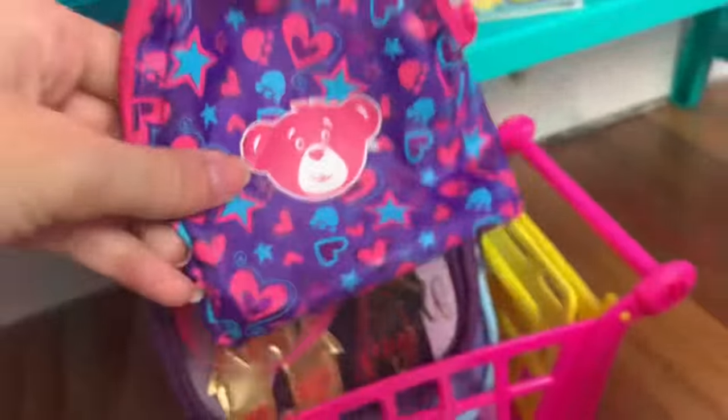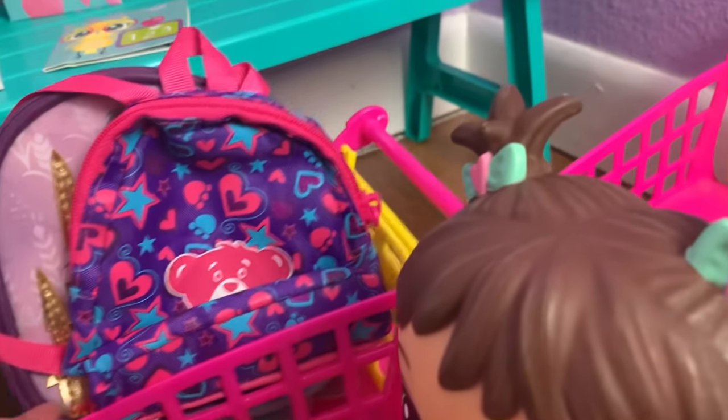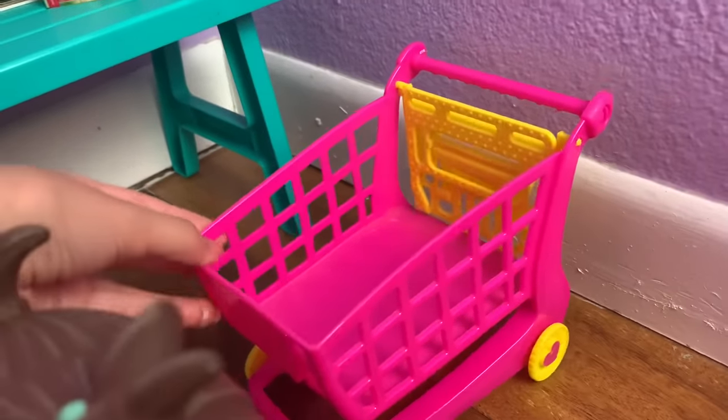The bear backpack is so cute! We got all the backpacks now and our cart is full, so we're going to need to get another cart. Let's move this one to the side and grab a new one for the rest of the supplies.